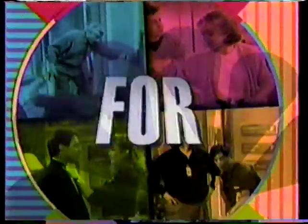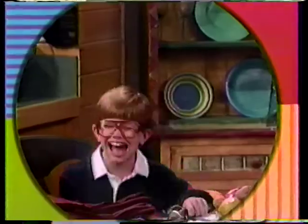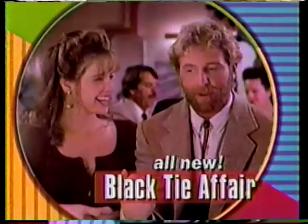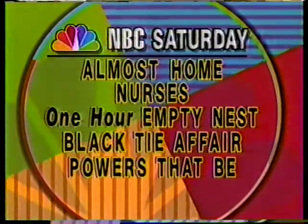Saturday! There's just one place for comedy — NBC! While the other guys are playing it straight, there's just one place to turn for laughs. NBC! With Almost Home, Nurses, a full hour of Empty Nest, Black Tie Affair, and Powers That Be! There's just one place for comedy — NBC! Saturday!